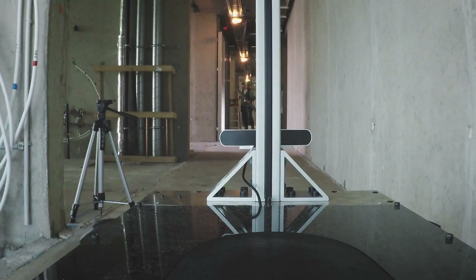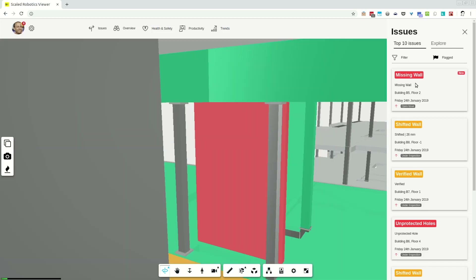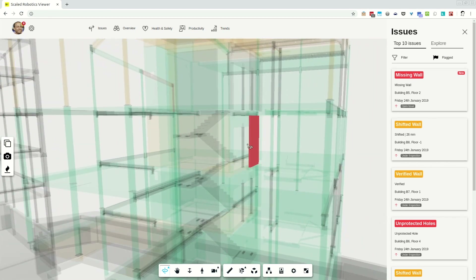Our mobile robots are moving around and they're fusing multiple sources of information to build these maps of the world. So it's not quite as simple as just traditional laser scanning — we're adding a lot more extra information such as images, video, and also the data that the robots are producing inside. It's sort of like the Google cars that go around mapping the world — we've built a very dedicated version of that to work inside construction sites.